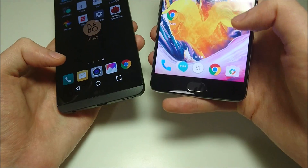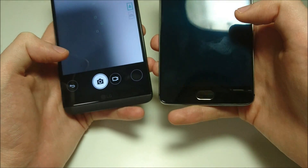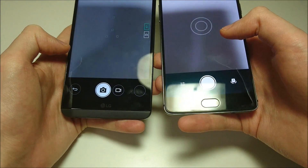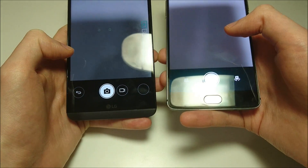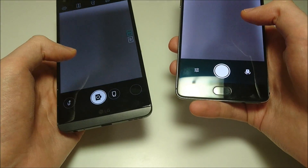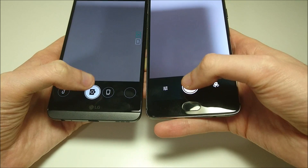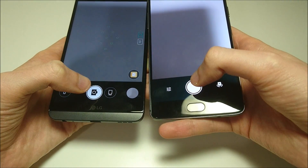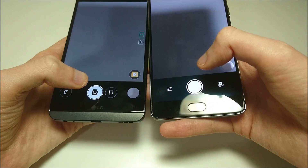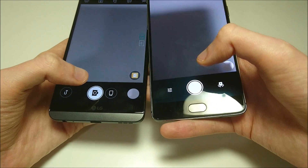Next up, let's do camera tests — just to see how fast the cameras are. Both phones are very similar in terms of megapixels, both are 16. Although on the LG V20 you do have two cameras on the back, including an ultra wide angle lens. Snapping a few pictures just to see which is faster. I believe I have camera comparisons up on my channel. The 3T is a little bit faster here, though not much of a difference.